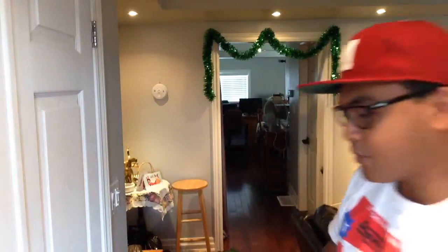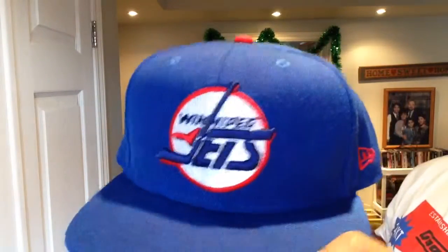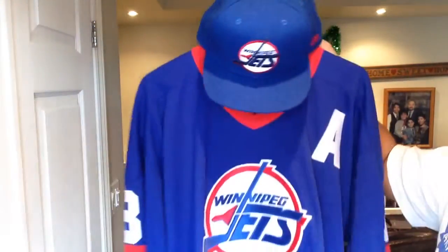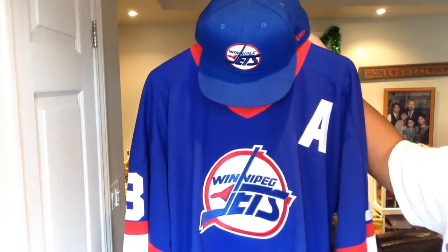To go with this awesome jersey, I've had this hat for a long time. You got this Winnipeg Jets new era fitted, all blue with the Jets logo on the back and the red underneath. Pretty awesome match right there.